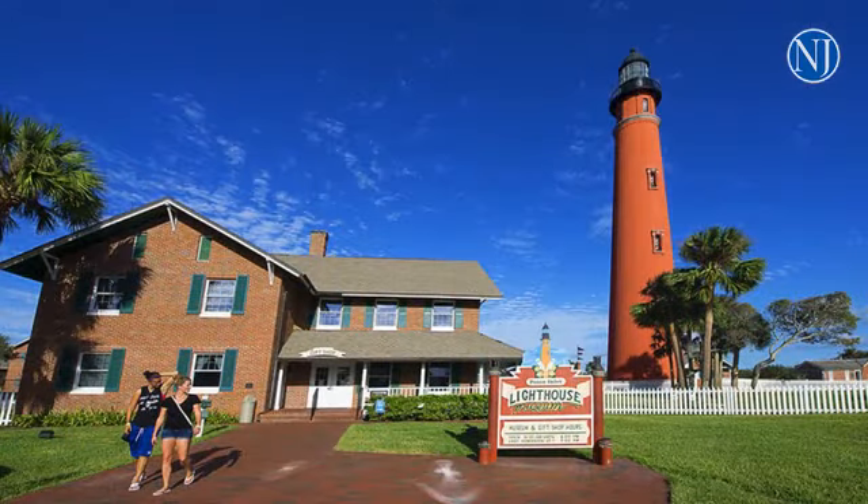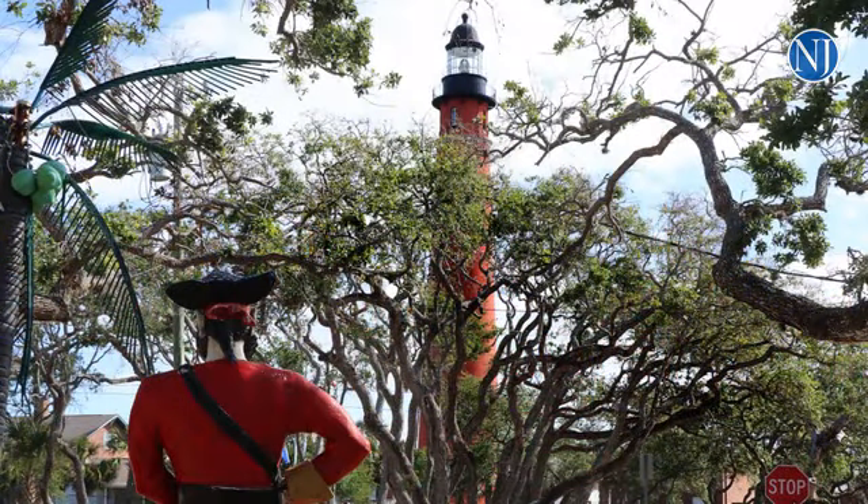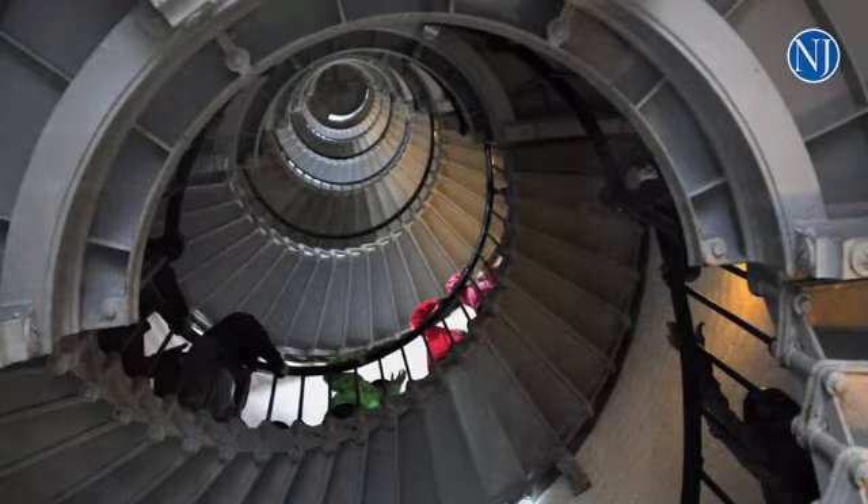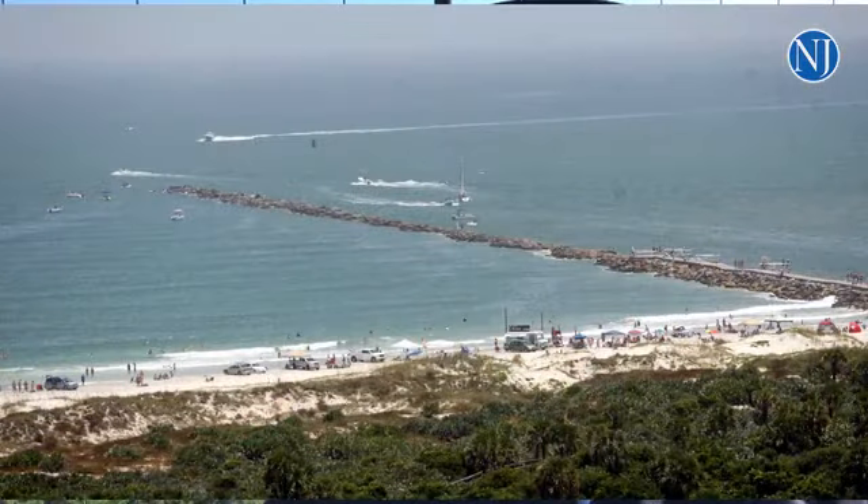We're located about equidistant between the Cape Canaveral Lighthouse, which was built approximately 25 years before this tower, and the St. Augustine Lighthouse, which was built approximately 20 years before. So the government, realizing the need for an aid to navigation — something that a mariner could visually navigate by — decided to build this tower, the Ponce Inlet Lighthouse, which was actually called the Mosquito Inlet Lighthouse at that time, right at this spot at the Ponce Inlet.